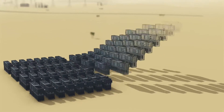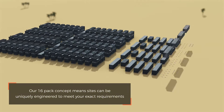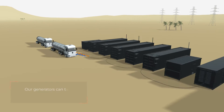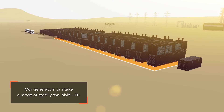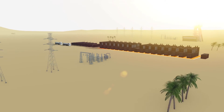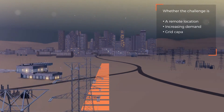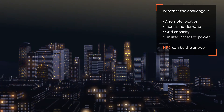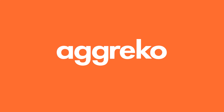The Agreco generators can take a range of readily available HFO. Fuel flexibility is the name of the game at Agreco. So whether the challenge is a remote location, increasing demand, grid capacity, or limited access to power, HFO can be the answer. Agreco — bringing you power you can afford.